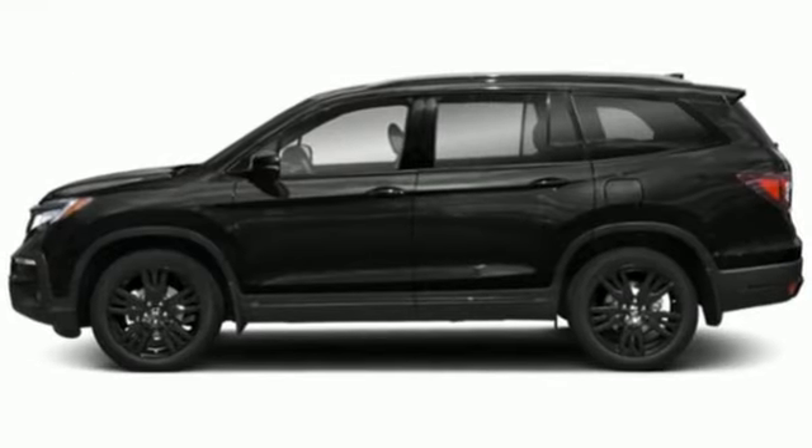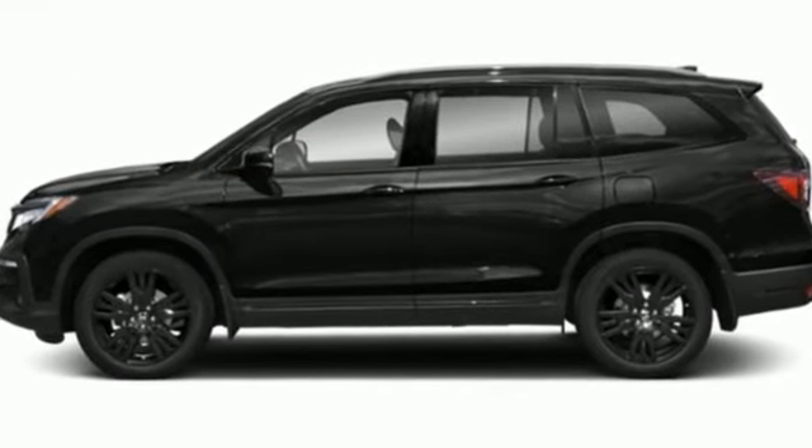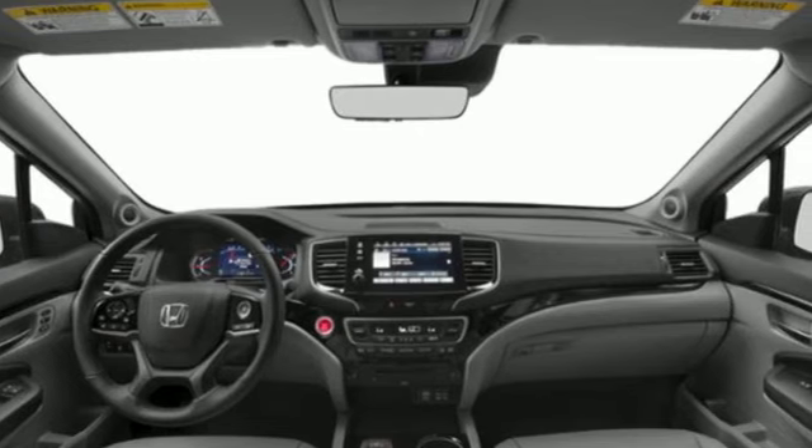V6 engine, heated leather bucket seats, voice activation, auto dimming rearview mirror, dual zone climate control.